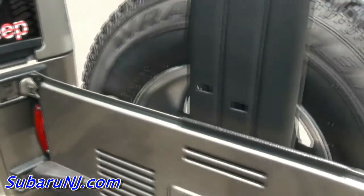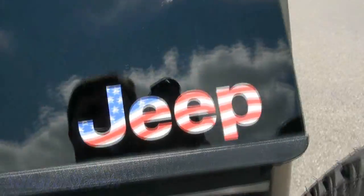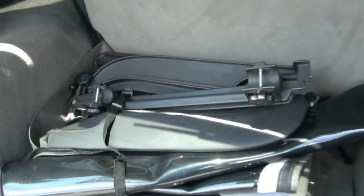It also has a soft top in the rear. I really like this — it's very nice with the red, white, and blue. I'd like to get that for my own Jeep. I have a Cherokee Classic — definitely like that.